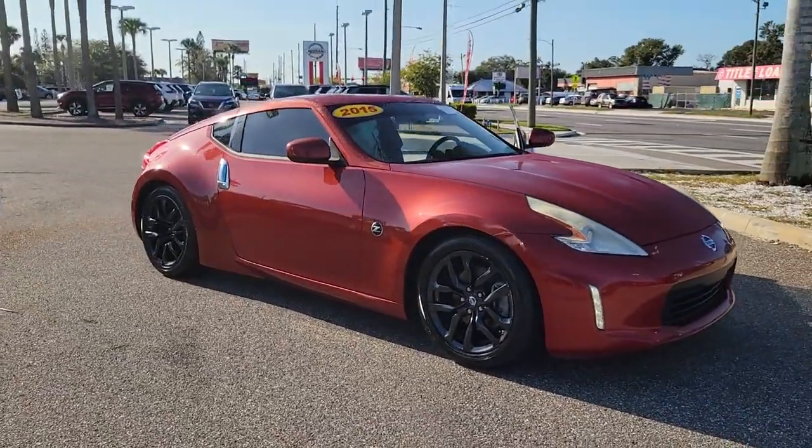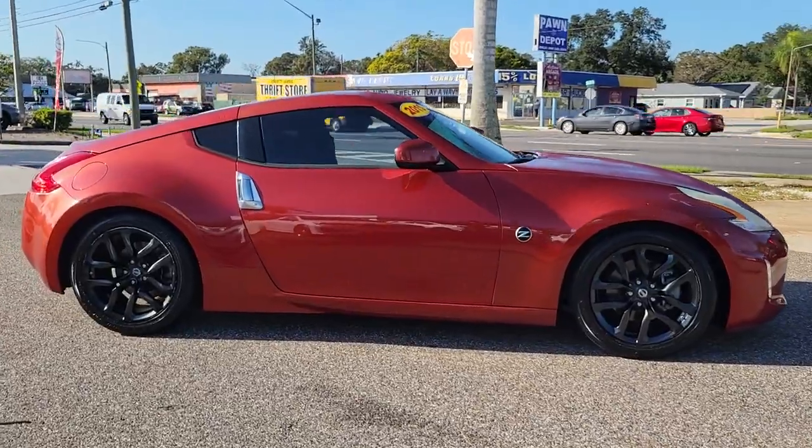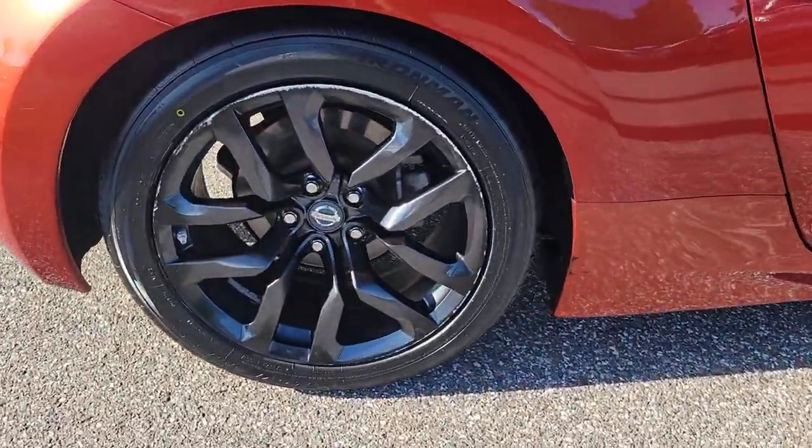You just found the 2015 Nissan 370Z. With less than 70,000 miles on the odometer, this vehicle provides excellent value.